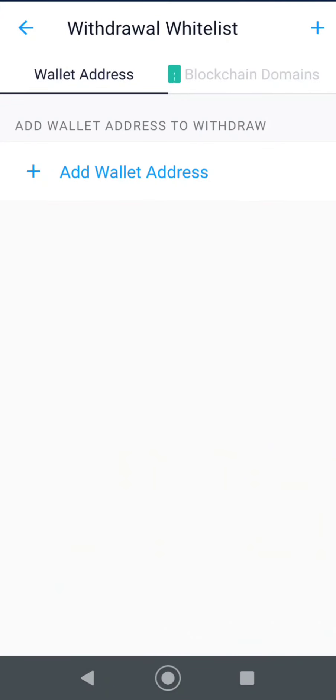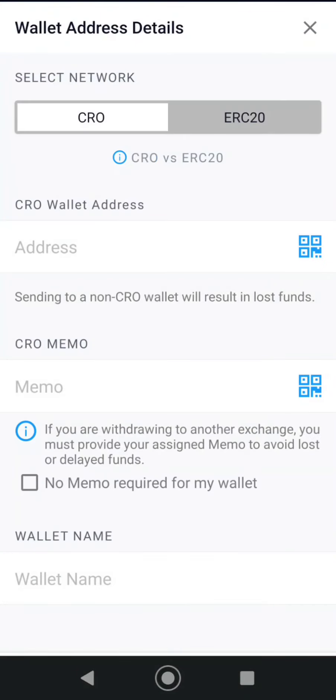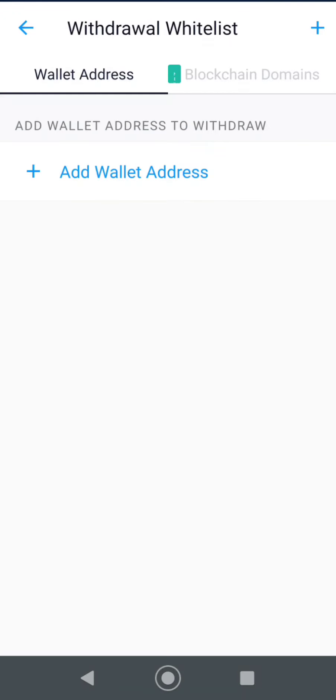And here you can add a wallet address to withdraw to. So whatever app you're going to send it to, this is where you put it. And if you're not connecting the wallet directly, this is where you would put the wallet address to send it to. It's not too hard, not too bad.